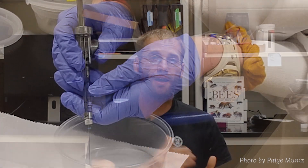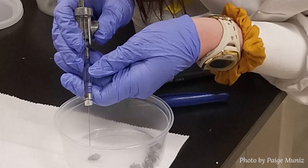For the setup, we dosed them with small drops on the back of their thorax and abdomen, and we followed their mortality through time — looking at 24 hours, 48 hours, and 72 hours.